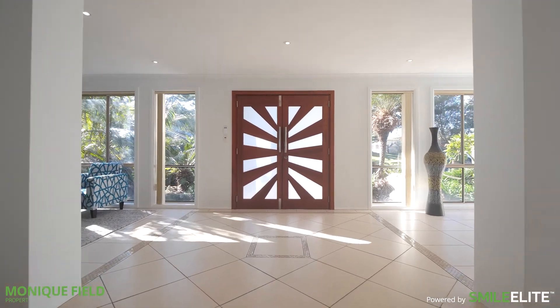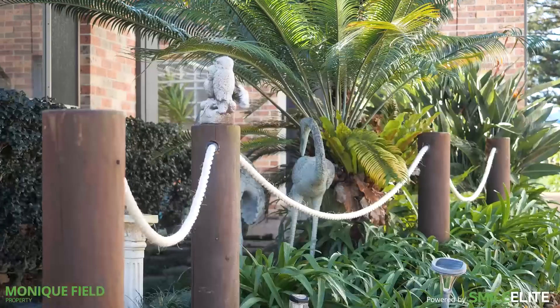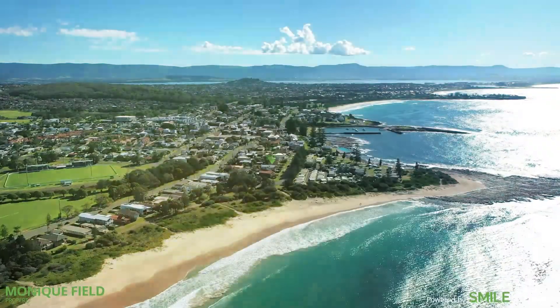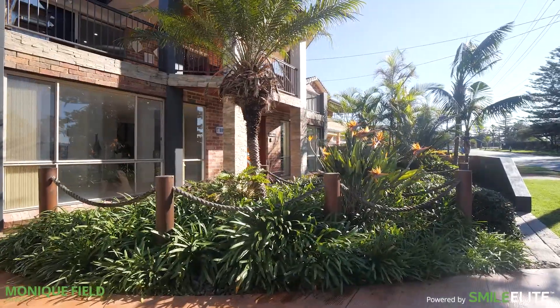This property has been held by the same family for the last 19 years and has been treated with the utmost care and consideration. When it comes to highly sought after locations in the village, this cul-de-sac is one of Shell Harbour's tightly held streets.